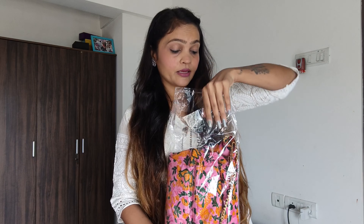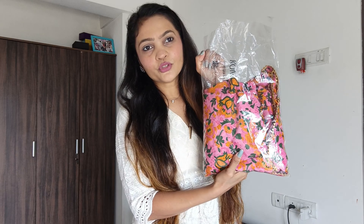Hi everyone, welcome back to my channel. So in today's video, I'm going to do a new review and it's from Flipkart. I've also got some clothes from Flipkart because the discounts are so good.